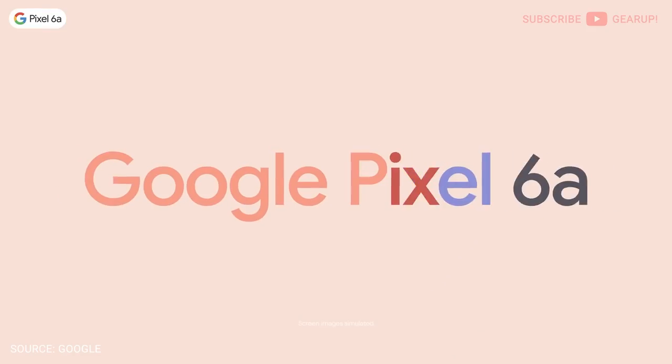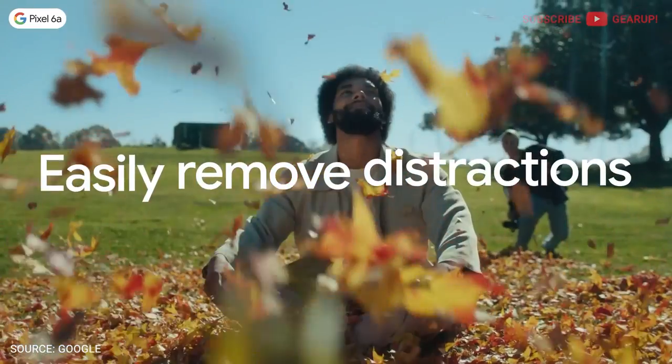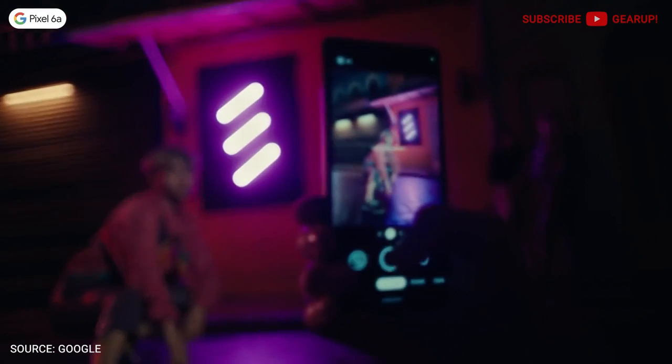The keynote also confirmed the Pixel 7 series but offered very little details — mostly things we already knew, like the second-gen Tensor SoC and a fall 2022 launch similar to the Pixel 6. The standout part they talked about is the new aluminum camera bar — besides the distinctive look, it's one less thing to break compared to the glass one on the Pixel 6. Speaking of the Pixel 6, the $450 Pixel 6a is launching in July alongside the Buds Pro.